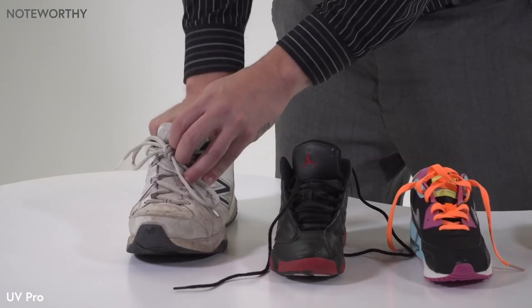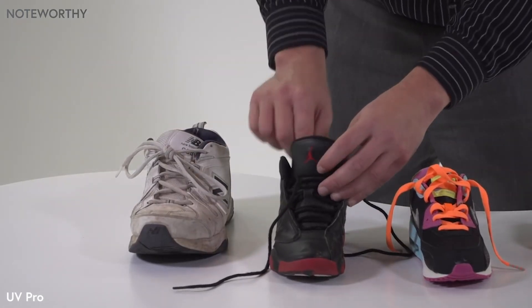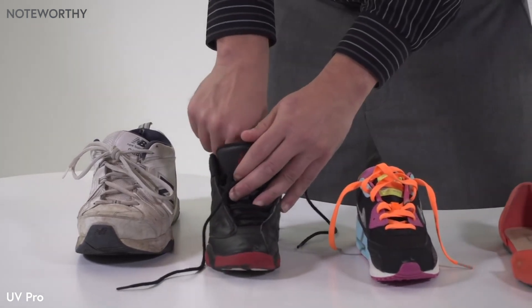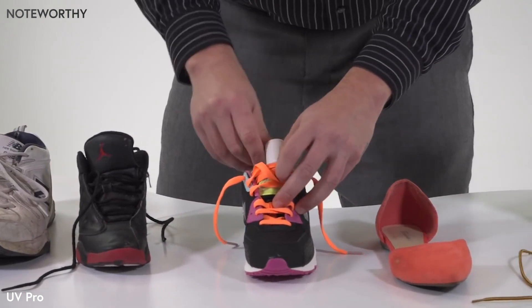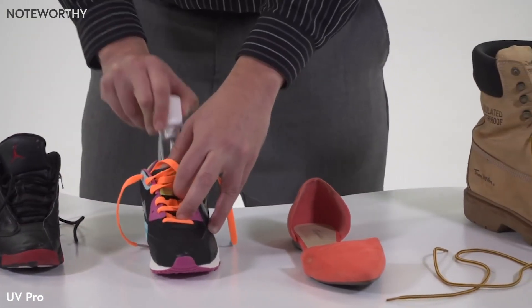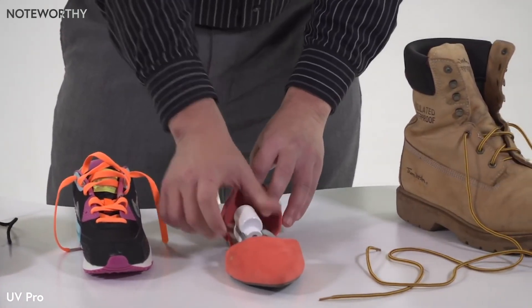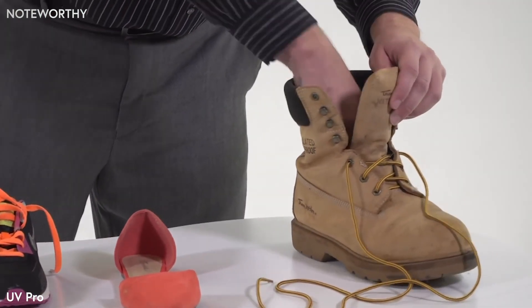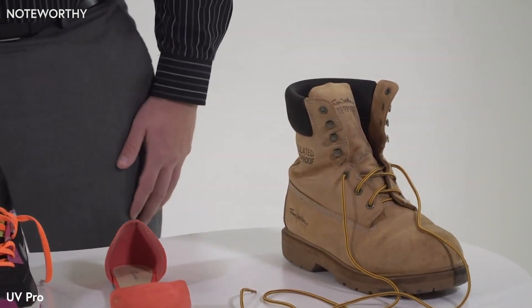It has been lab tested and proven to be efficient and easy to use. The sleek and compact design allows for use with shoes of all sizes and fits in hard-to-reach spots easily. The UV Pro Shoe Sanitizer has three different modes: Sport, Elite for delicate leather shoes, and Normal mode for everyday use.